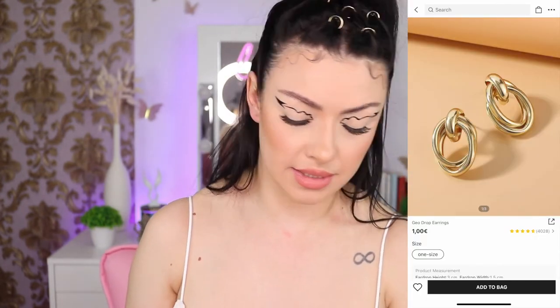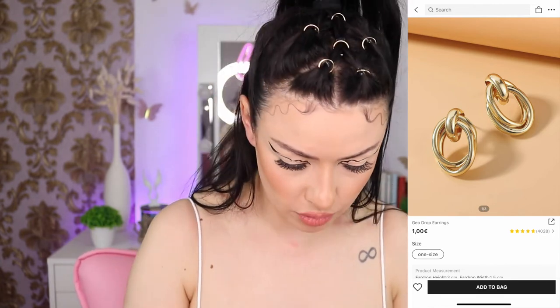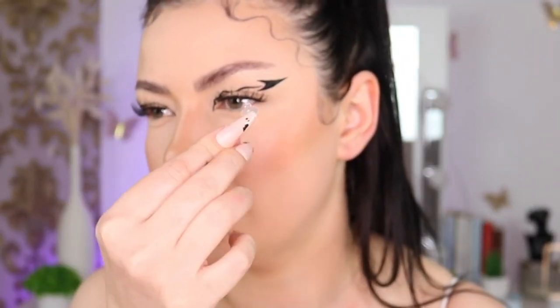Last but not least, we have another pair of earrings — the duo drop earrings. They have it in silver as well. It comes with a silicone-style closure — I haven't seen this type before. It's a little bit bigger but they feel very lightweight. This is not plastic. I do like them.